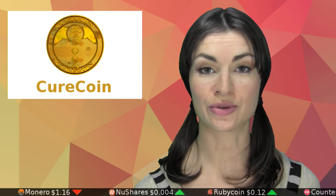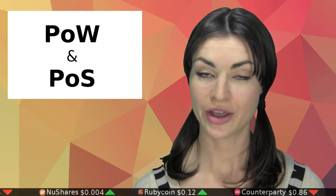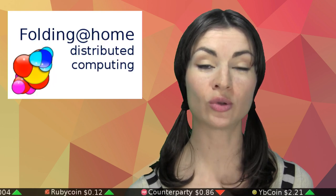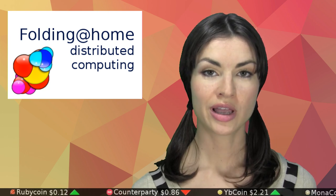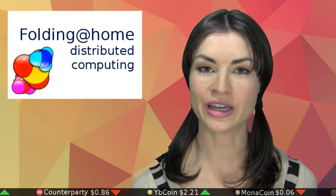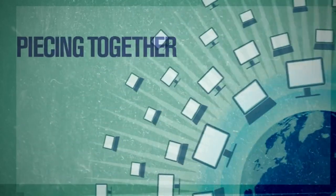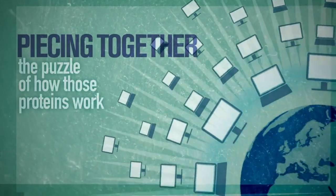Curecoin was launched in mid-2014 and has a current market capitalization equivalent to $260,000 U.S. dollars. The network is run on a combination of proof of work and proof of stake, where workers are paid for their hashing power, and stakers are paid to perform computations for Stanford's Folding at Home program. Folding at Home is software which sets CPUs and GPUs to work creating simulations of human protein folds, with the claim that more and better simulations will lead to better treatments for Alzheimer's, Huntington's, and some forms of cancer.